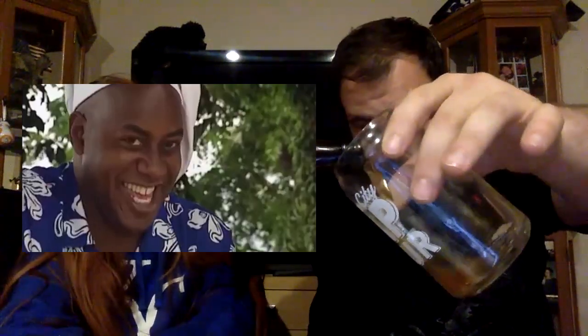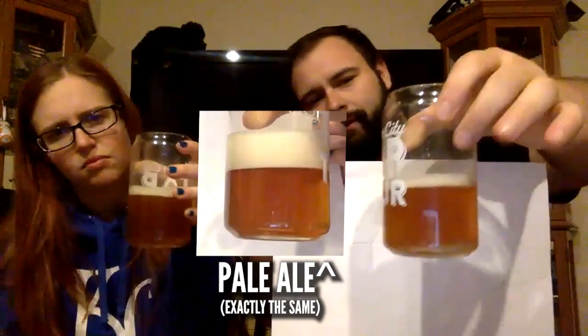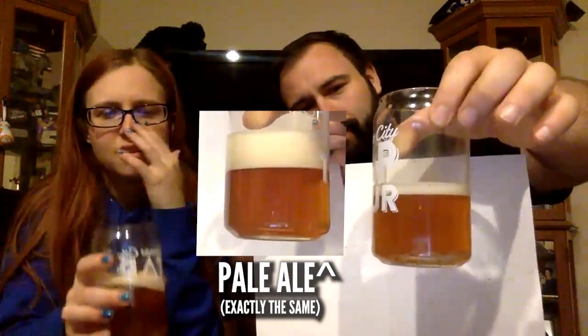Let's get the pour. It's a pretty color — looks pretty on par with the last one, maybe a tick darker. Right off the bat you can tell it's not nearly as carbonated, and there's next to no head.